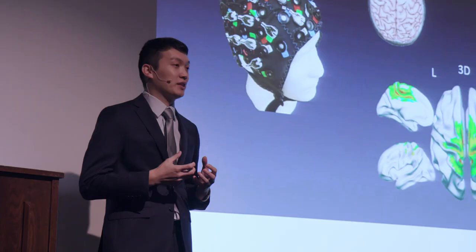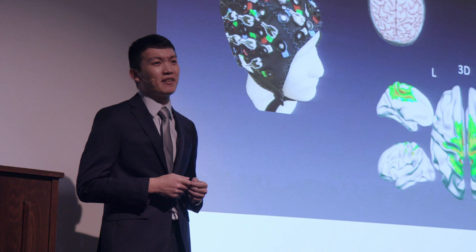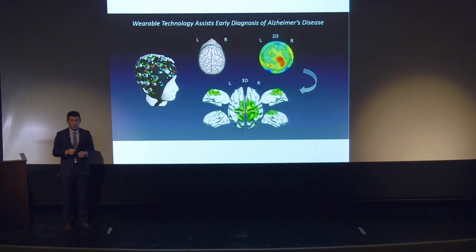So our lab developed an algorithm for projecting that two-dimensional EEG signal onto a three-dimensional tomography, increasing resolution by 300 times to map the spatial pattern of brain activity closer to their sources in the brain. And I identified a pattern of brain activity that showed a strong association with memory performance.